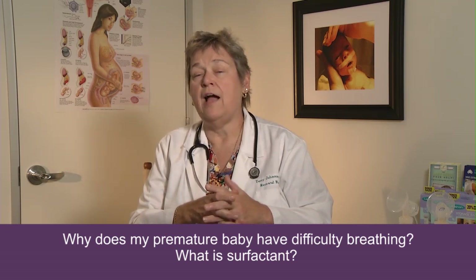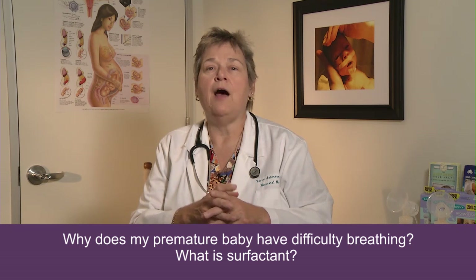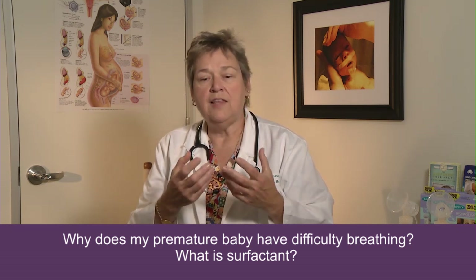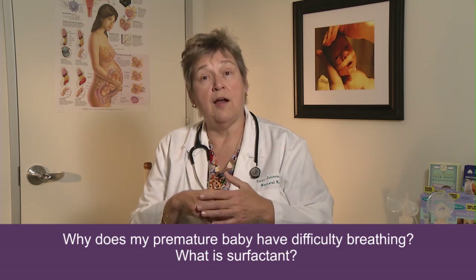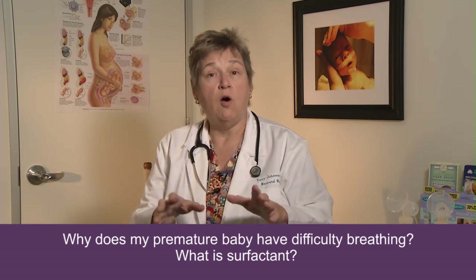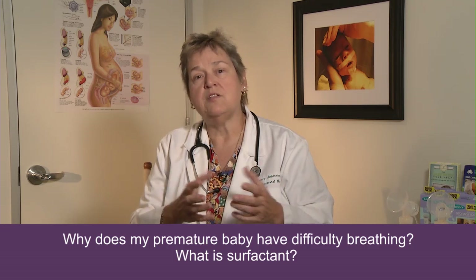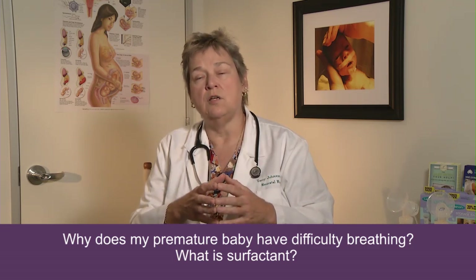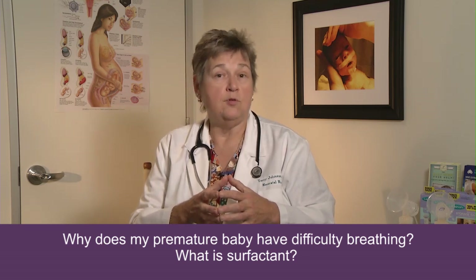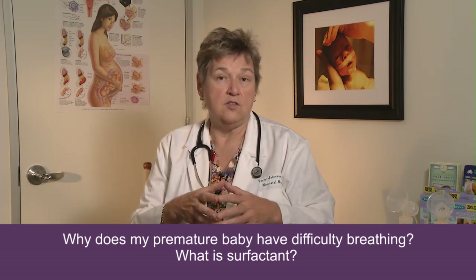Babies just begin to make surfactant at around 25 weeks, but it's way too little for your baby to benefit from, so we give them artificial surfactant. We put that down an endotracheal tube into their airways and gently bag it down into their lungs so it gets down into the small conducting passages into the alveolus itself. That helps stabilize the baby's lungs until he can make enough on his own. Your baby may require two or three doses of surfactant before he can get by without additional administration.